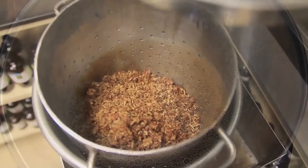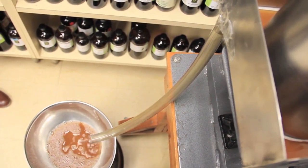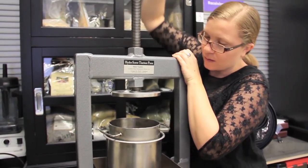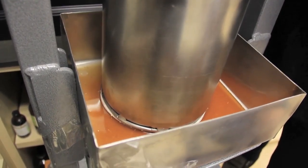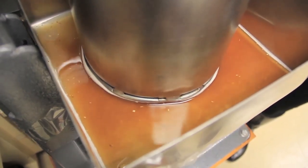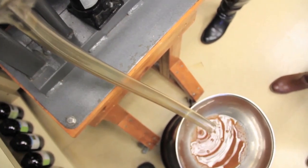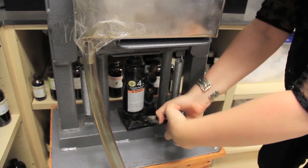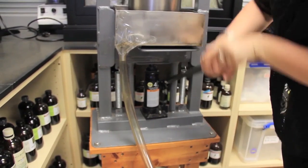Now that we have everything set up, we're going to go ahead and start pressing the herb. I'm pressing as much as I possibly can in my own strength, and now that it's at the bottom I can't move it any longer. Now I'm going to put the hydraulic on — first I'm tightening it. And the liquid is really coming out now.